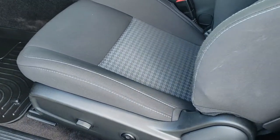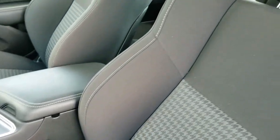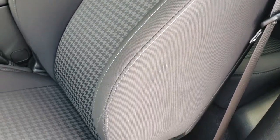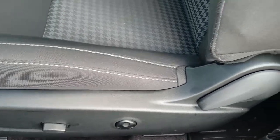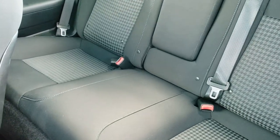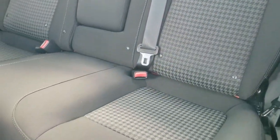Inside, the RT package gives you the black cloth interior. There are no rips or tears on the seats — really nice condition. You get a power driver's seat with lumbar. The back seats are in excellent shape as well, and you get the latch child safety system. Those seats do fold down for extra storage.